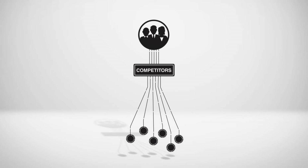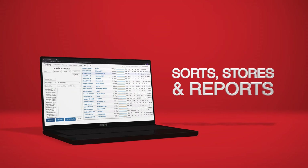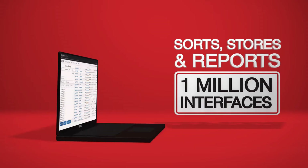Many of our competitors collect insufficient data and deliver unnecessary information to the end user. ACIPS software collects, filters, ranks and logs vast amounts of data and only reports on information you need to know. It sorts, stores and reports on data for more than 1 million interfaces every 60 seconds using your existing equipment.